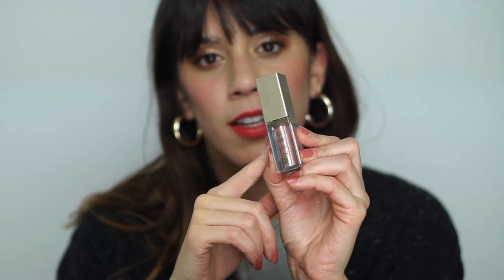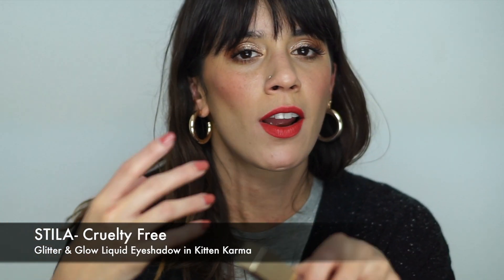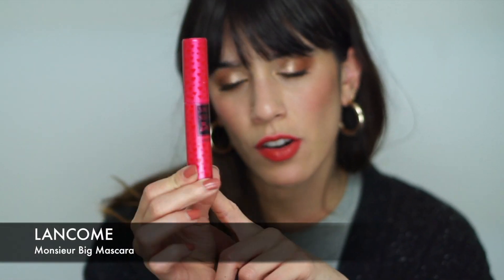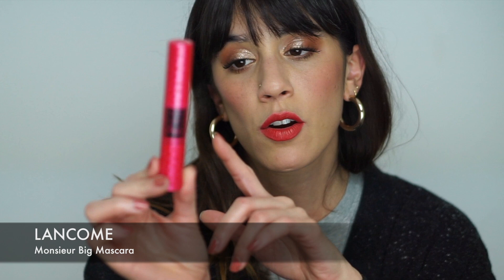The next product I chose is the Stila Glitter and Glow liquid eyeshadows. If you follow me on Instagram, you'll see that I use glitter pretty regularly — it's something I think is really fun and just makes a look more exciting, and it's something I reach for constantly. Next, I chose the Lancôme Monsieur Big mascara. It's really good, tasteful, and gives great volume — and that's the thought behind that.